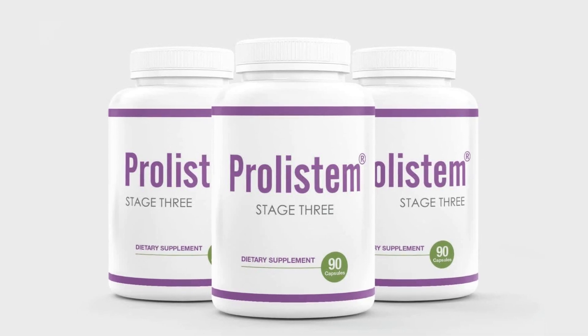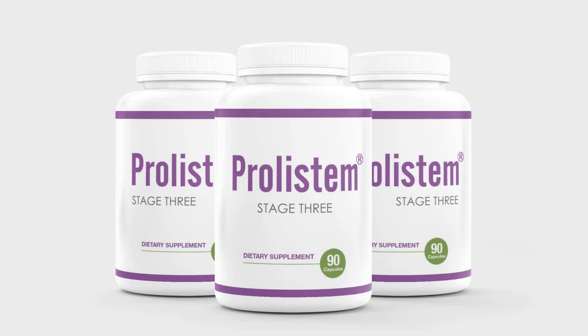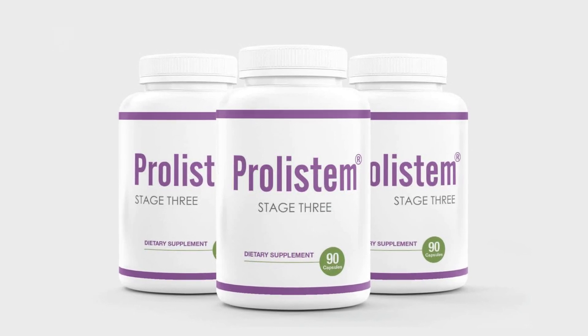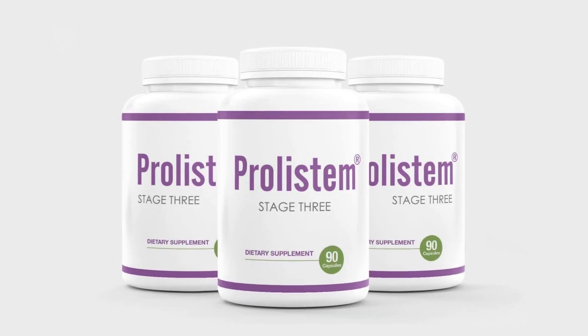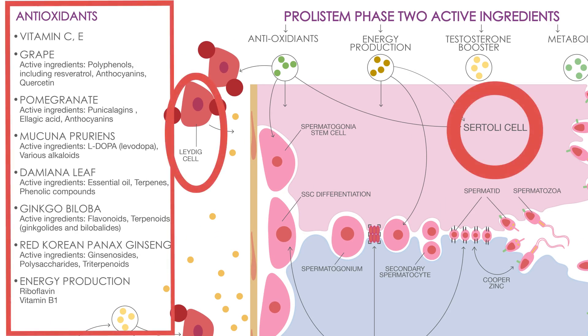Welcome to the world of Prolistim Stage 3, a revolutionary treatment designed to address oligospermia in men. But what sets Prolistim apart from other treatments? Let's delve into the essence of its uniqueness. Our treatment isn't just about increasing sperm count — it's about nurturing the very foundations of fertility.